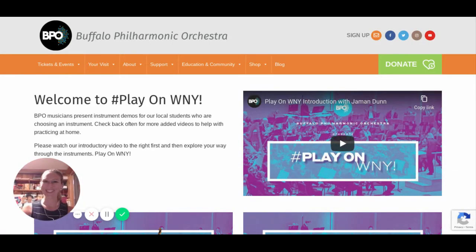Hello, third grade music students. This is an exciting time of the year. You get to choose which instrument you would like to play next year in fourth grade for band or orchestra.